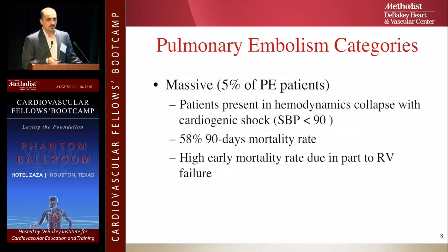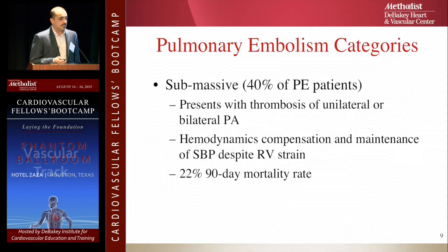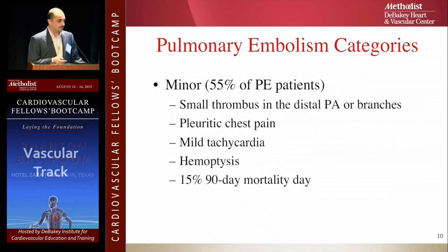Massive pulmonary embolism is a large clot that causes hypotension — systolic blood pressure less than 90 — with very high mortality: 58% within 90 days. Submassive, which is 40% of pulmonary embolisms, can still be a large clot but the patient is hemodynamically stable with no hypotension; however, the right ventricle is under distress and dysfunction based on echo. The minor one — most patients don't even know about it until the second hit, which comes with pleuritic pain or mild tachycardia.